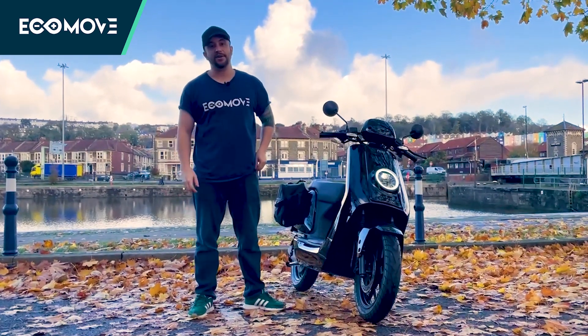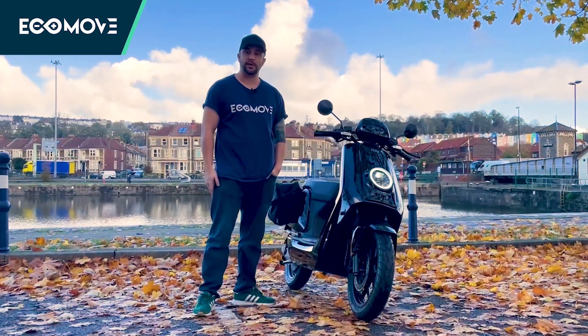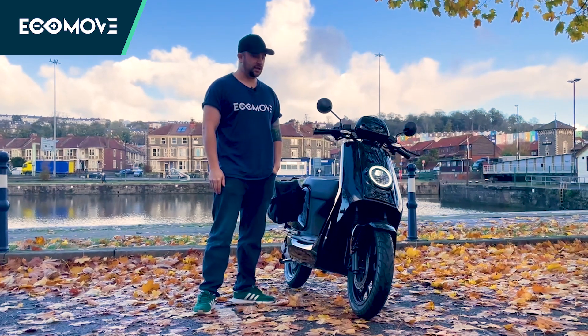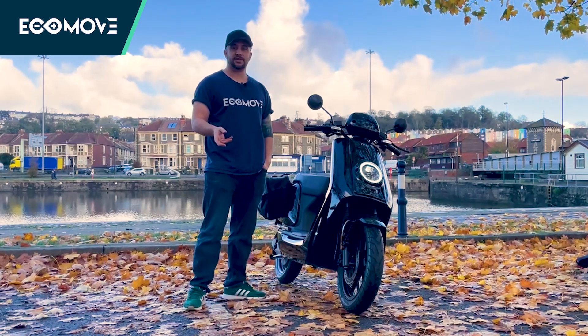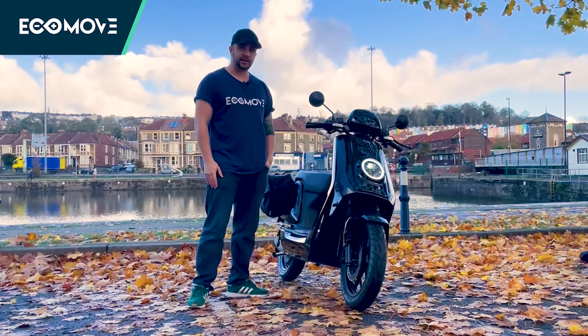Hello and welcome back to another video by Ecomove. Today we will be checking out the NIU GTS 2022 model. I'll be showcasing the extended range in the glass black, talking a little bit about what makes it so special, why it's NIU's flagship bike, and showing you a few shots from around the city. Let's get into it.